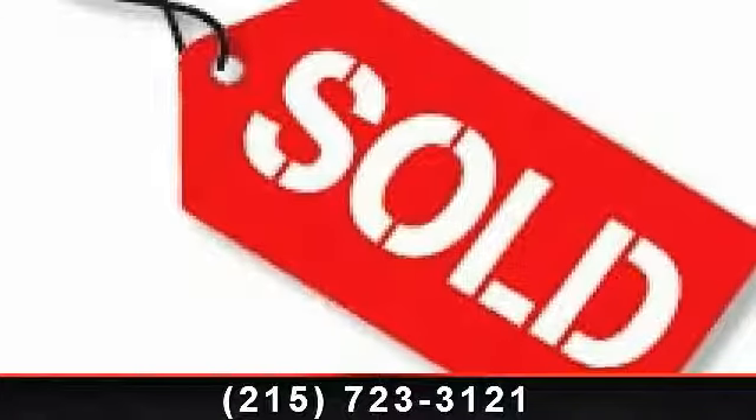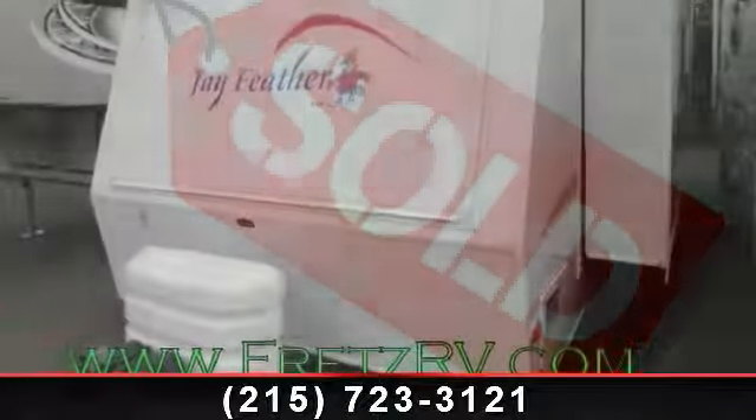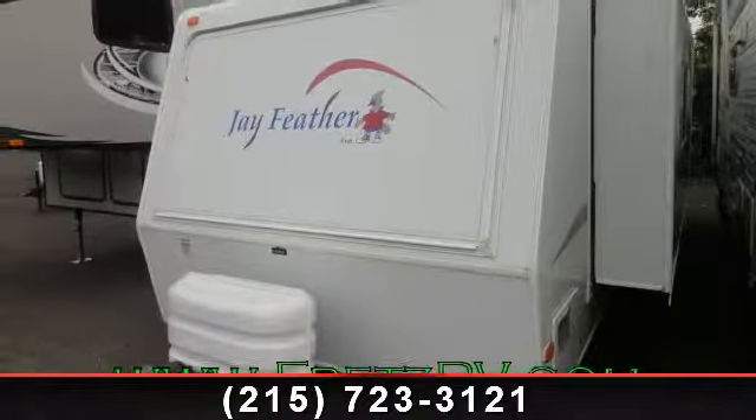Travel in style with this 2006 Jayco J Feather Expressway. Whether you are planning on vacationing, adventuring, or just relaxing, this travel trailer does it all.